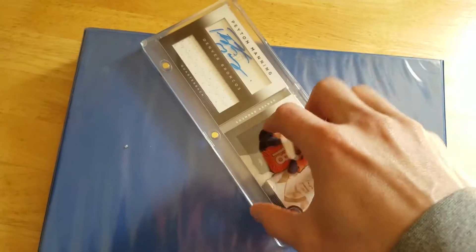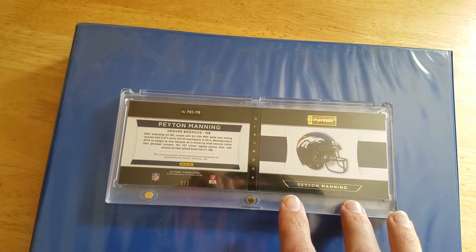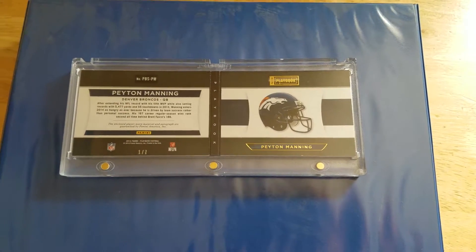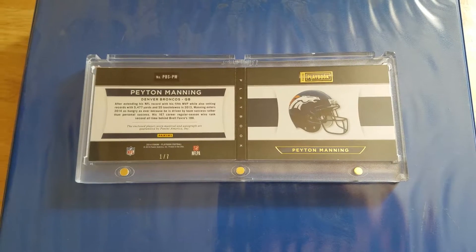And as you can see on the back, I have this in a magnet case. This is about my most prized possession of my cards that I have. It is numbered one out of seven.